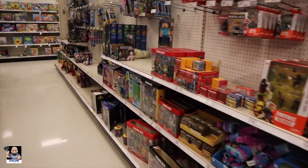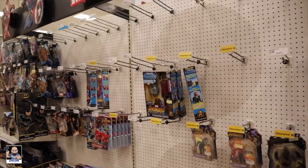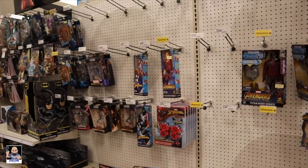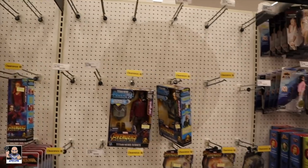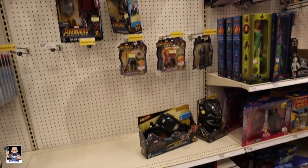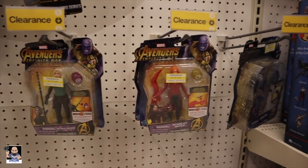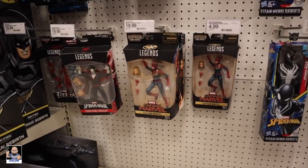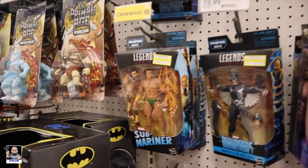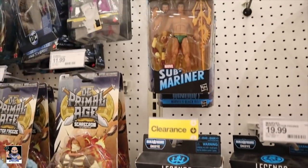All right, what do we have? We have a whole bunch of nothing. Wow, look at all these empty pegs. What is going on? Got these on clearance for five bucks a piece. Oh — Captain Marvel. Got these finally on clearance for ten bucks, which they can still keep them.